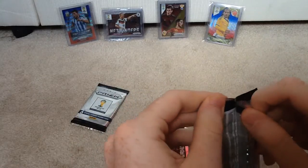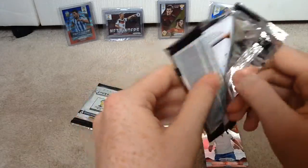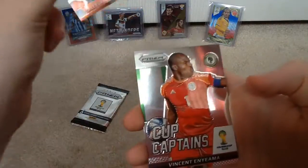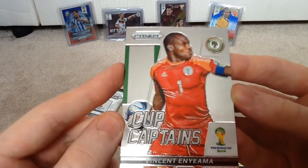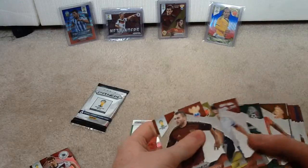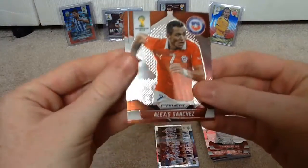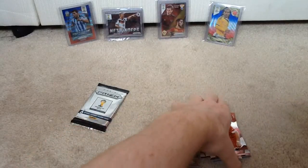Hopefully we're getting something good. So let's crack these last two open. First up we have David Ospina of Colombia, Alexander Kerzhakov of Russia. Next we have a Cup Captains card — Vincent Enyeama of Nigeria, he's quite a good keeper. So we've got quite a few different inserts and the Argentina team card as well — four different inserts, that's pretty cool. And the last few base cards: Thomas Muller, Alexis Sanchez — brilliant player for Chile and Barcelona, could be on the move this summer. And Shaqiri of Switzerland.